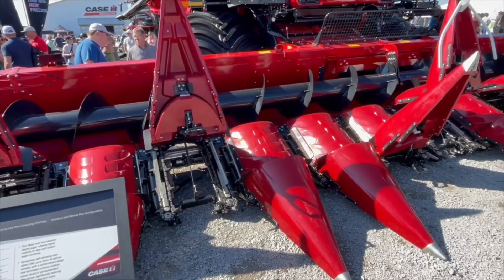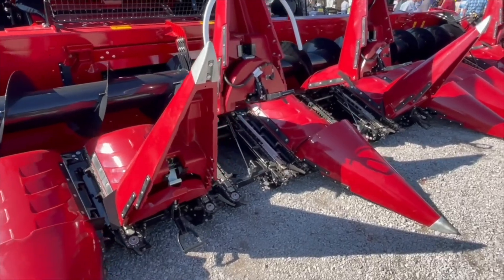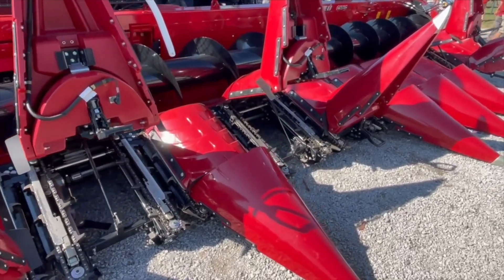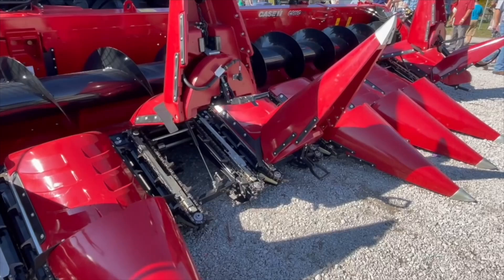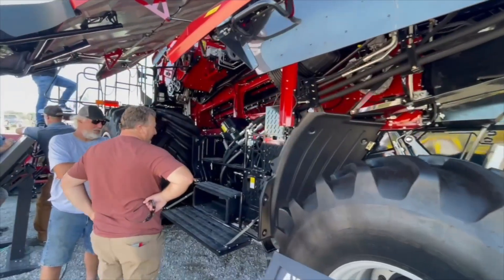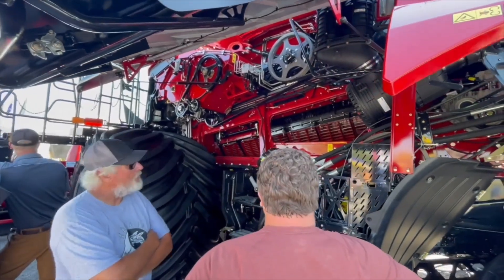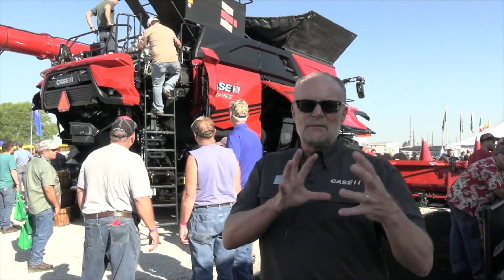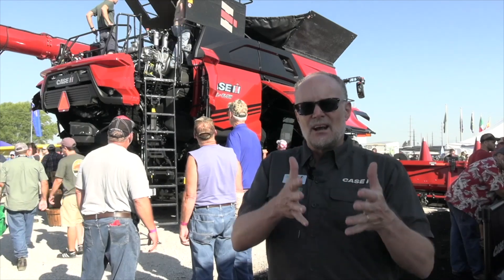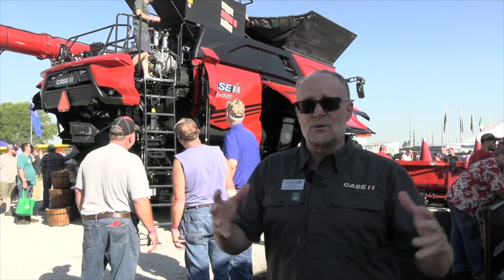The AF series is built on three core principles: capacity, technology, and ultimate runtime. When we look at capacity, it all starts with that header. If we look at customers' configuration for planters — whether it be a 12-row to 16-row configuration — that pairs well with the AF10 or AF9. The FD2 series can go up to 61 feet for Western Canada — Alberta, Saskatchewan — handling that wide crop mat. And then the C500 series brings that corn in.